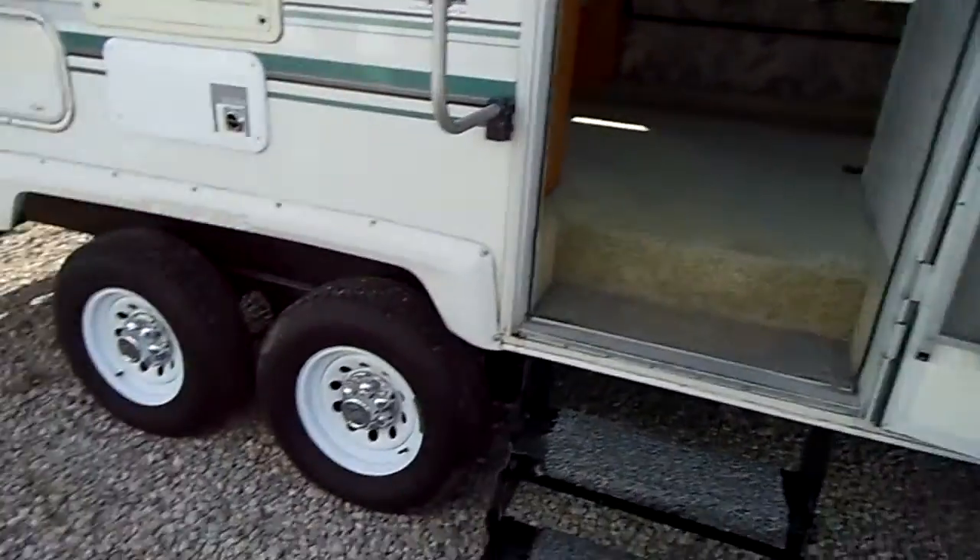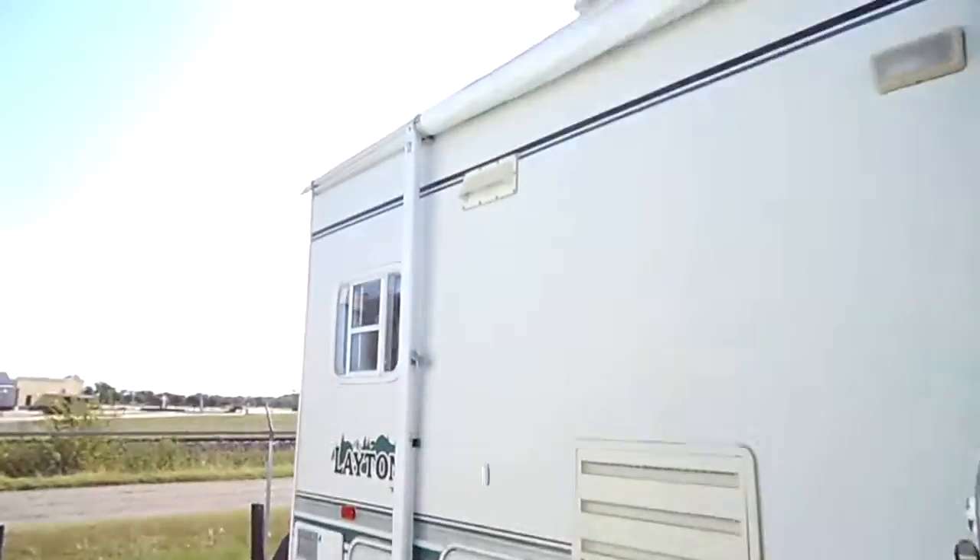For a 2000 model, I don't know that I've ever seen one that's this clean. It's just great inside and out.